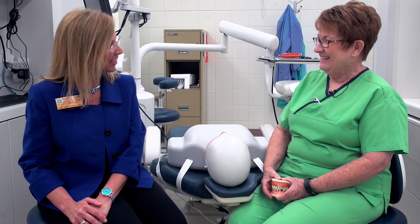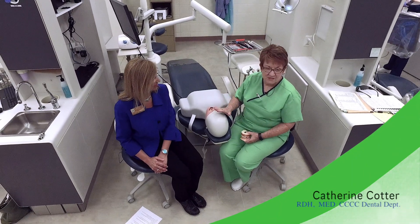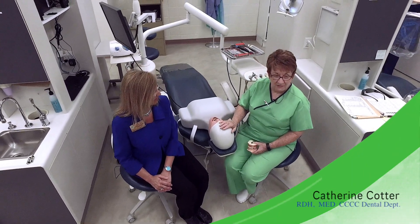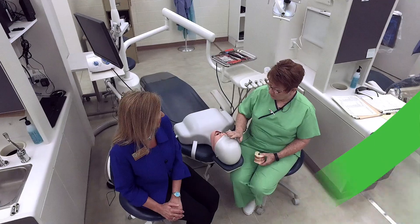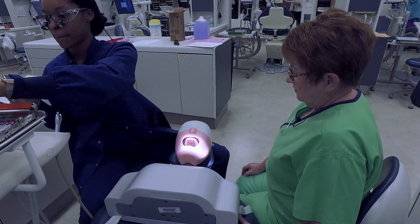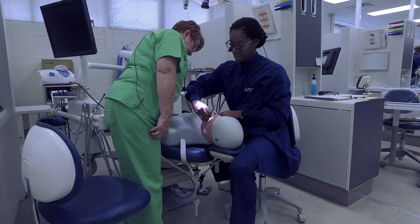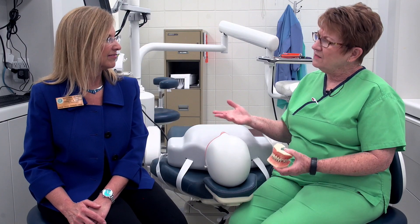It's Catherine Carter, one of our dental instructors. Thanks, Mary Ann. We purchased these new current technology mannequins that are great for a couple of purposes. We can use them to teach the students their very beginning skills, and then along the way if they've got any challenges, we use them during our skills lab, which is extra time to help students who are struggling learning to do these eye-hand coordination things, which is sometimes a challenge.